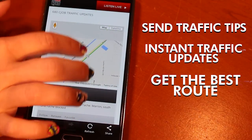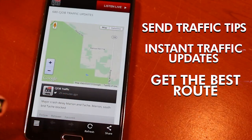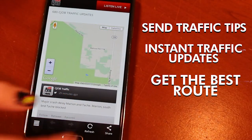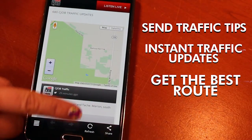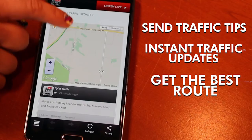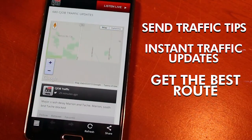Yellow may take a little longer than usual. And if you see red, that probably means you want to look for a different route, and you can use the map to find that. You can also check out the map to find traffic tips or send in your own traffic tip.